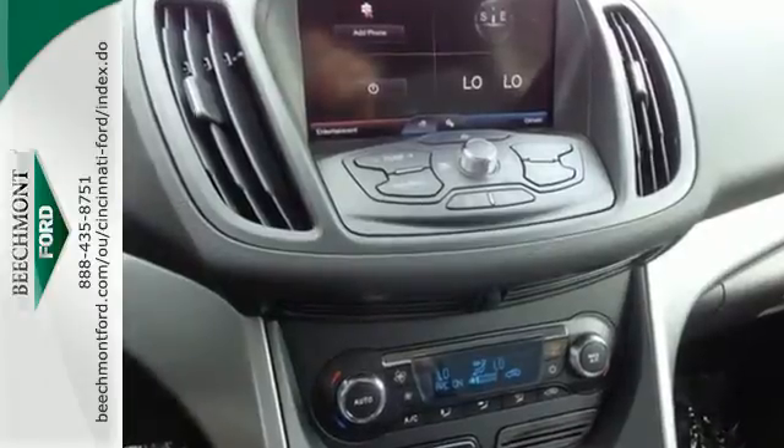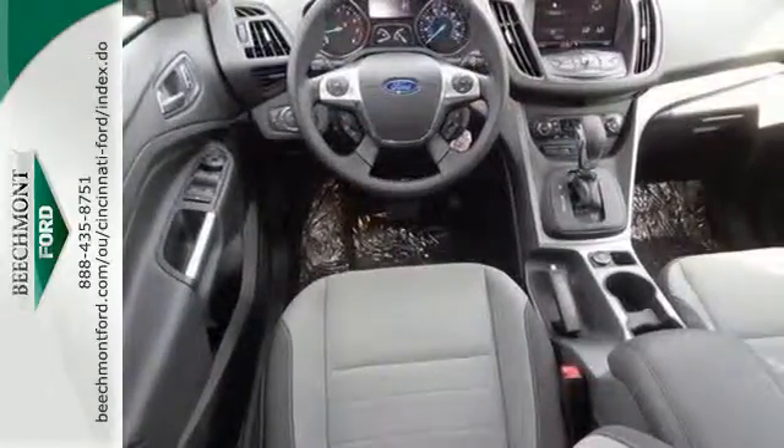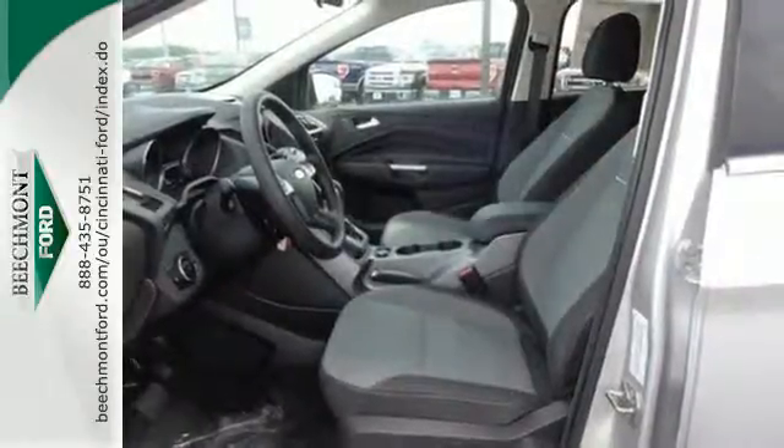Plus, it provides plenty of safety for your family with multiple airbags, stability and traction control, and anti-lock brakes with brake assist.